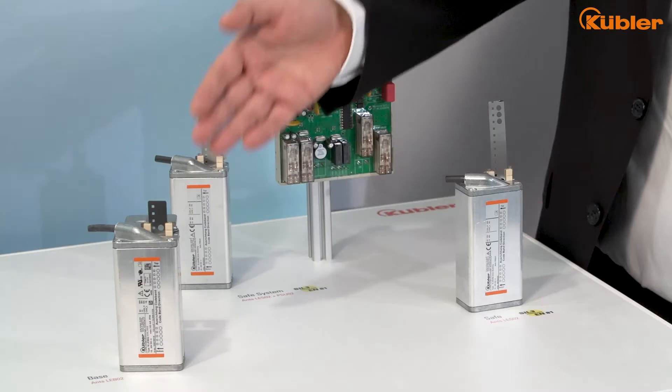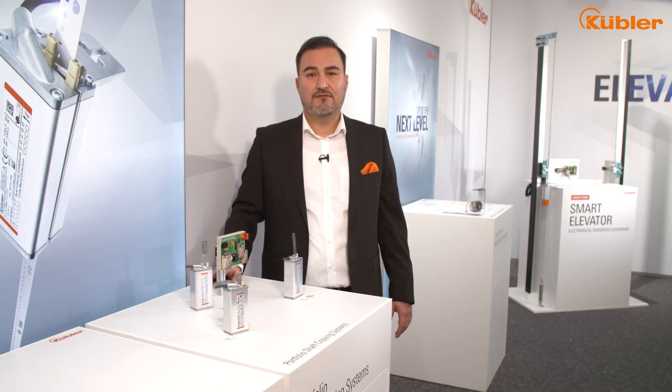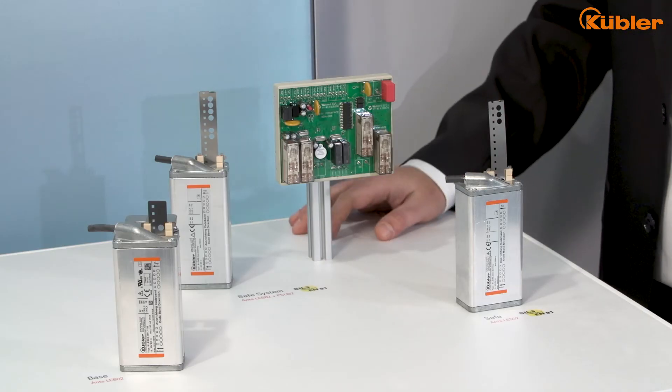The ANZ base version is the right product for those solely interested in accurate cabin position data. The ANZ safe version is the right product for those interested in safe and precise cabin data, which is enabled with our two simultaneously working microchips.